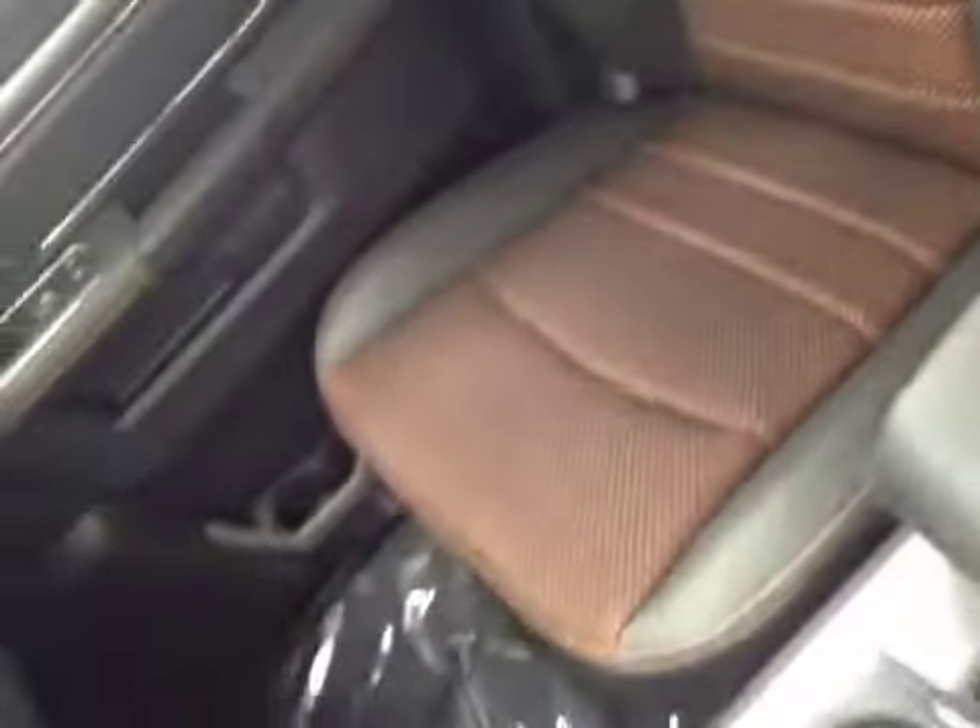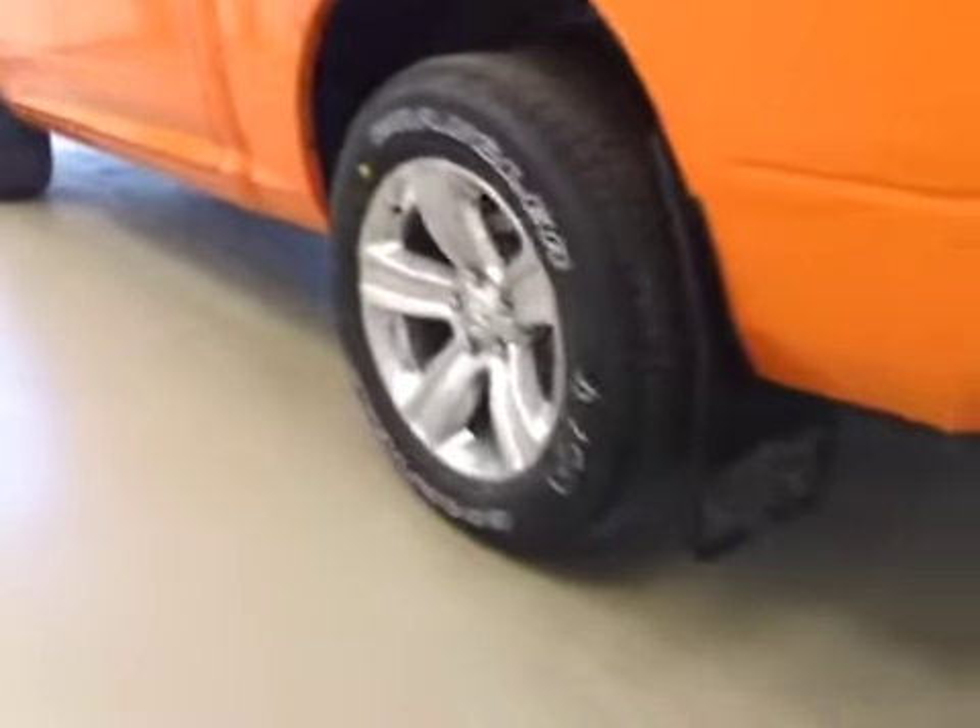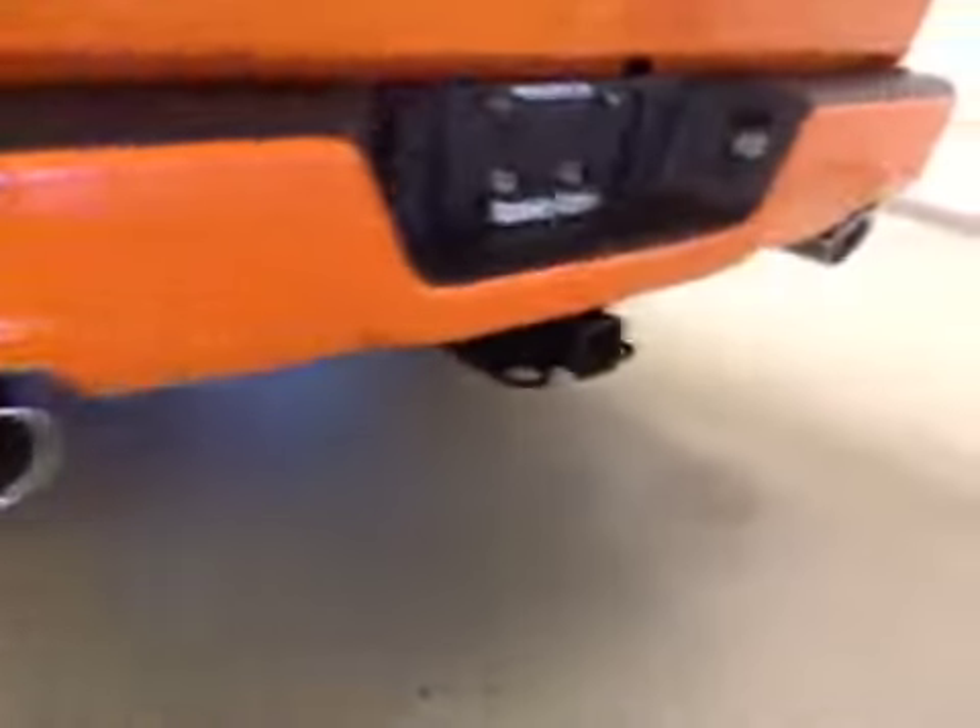Upholstery is leather and cloth, color is dark slate and orange. Comes equipped with 20-inch rims, mud flaps, and a trailer tow package.